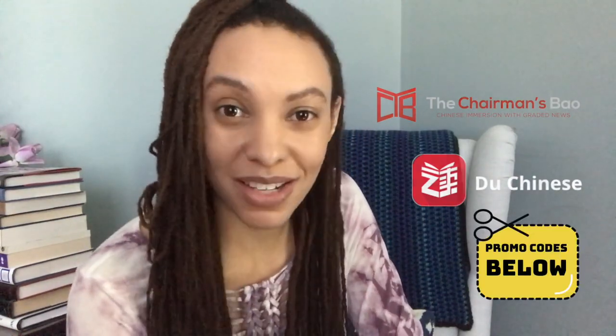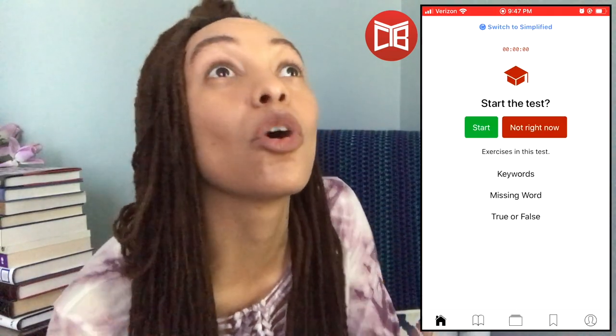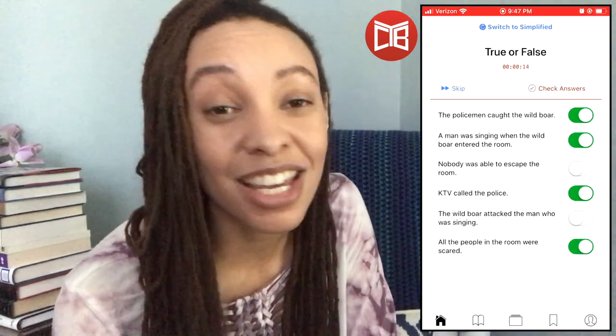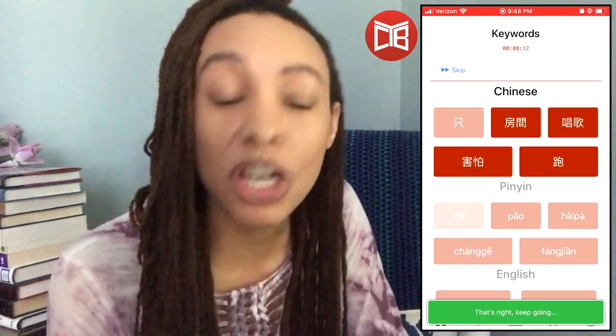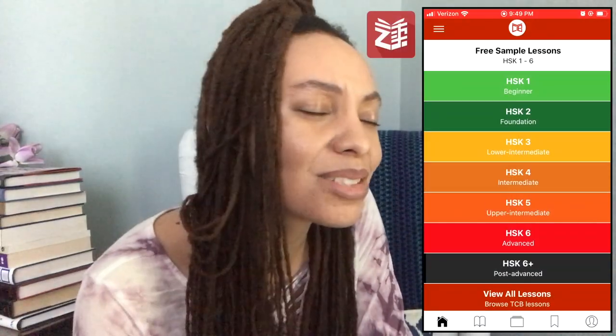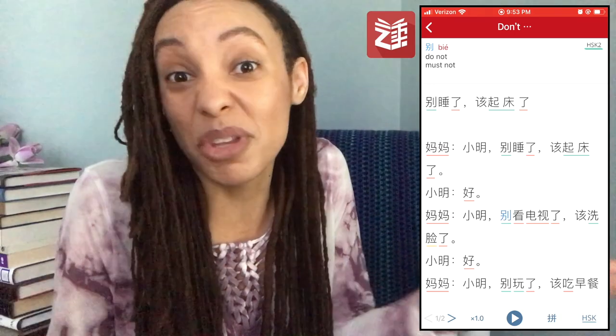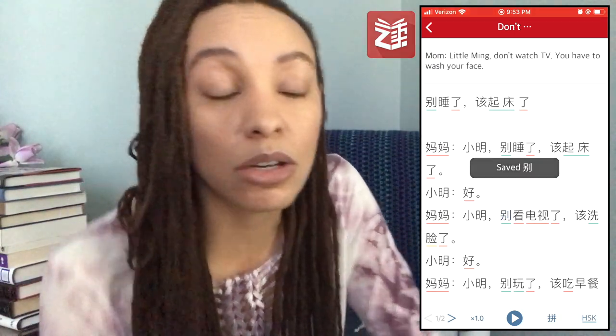Up next, we've got the Chairman's Bao and Do Chinese. Both of these are great for people looking to improve their reading skills. You can never go wrong by learning to read Chinese. Your horizons are really going to broaden. Even if you never learn to write Chinese, at least learning to read will help you to really dig into songs, books, movies, all kinds of things — and really just exchanging on Weixin with your Chinese friends. I think it's a great idea.